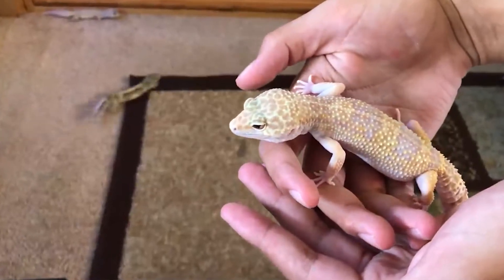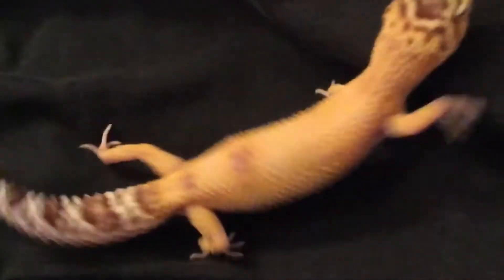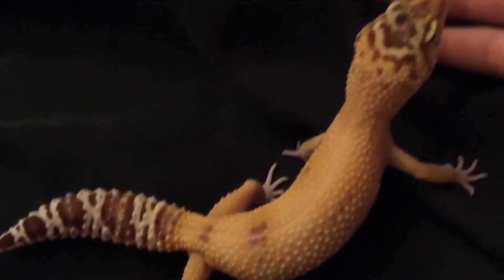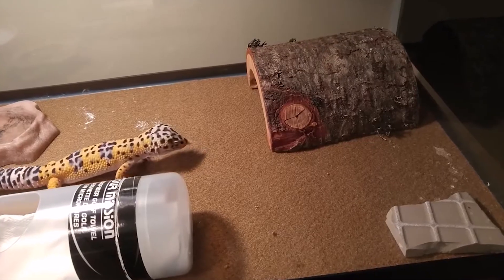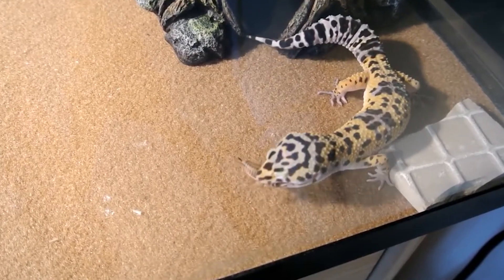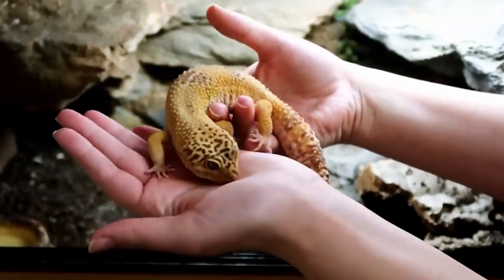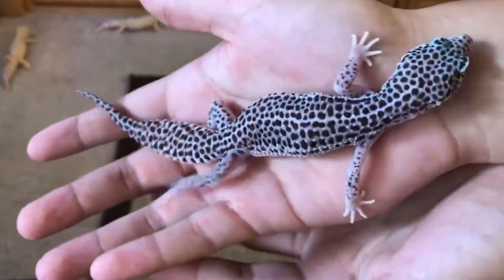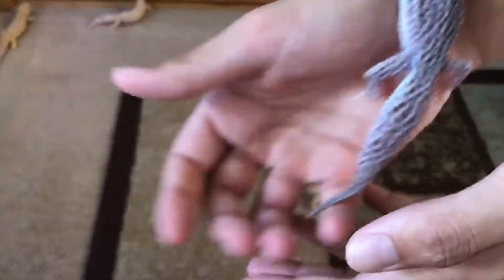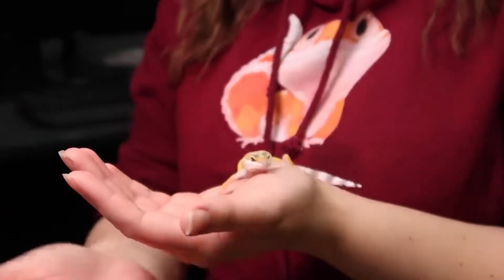Leopard geckos are one of the most popular pet animals in the world. They are native to Southern Asia and they live on a diet of insects and other small invertebrates. Scientists have found that leopard geckos can regenerate their tails and skin cells, which is one of the reasons why they are so popular with researchers. The animal is used as a model organism in order to understand how regeneration happens and how it can be applied to humans.